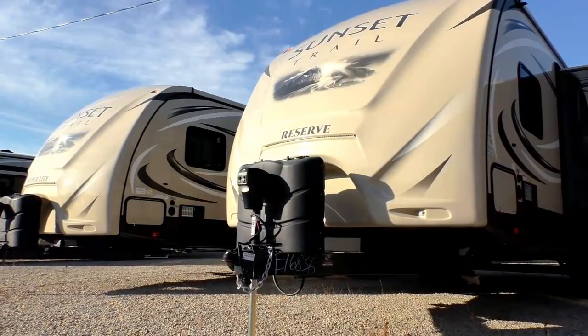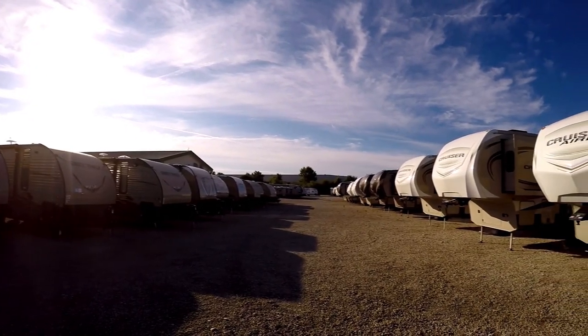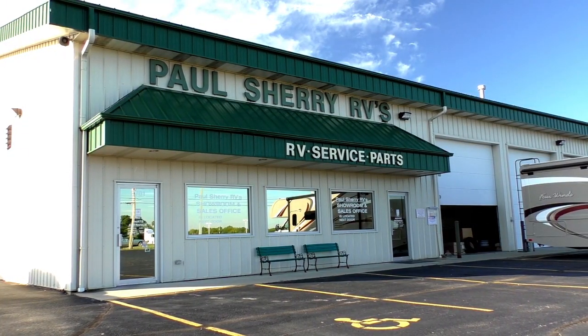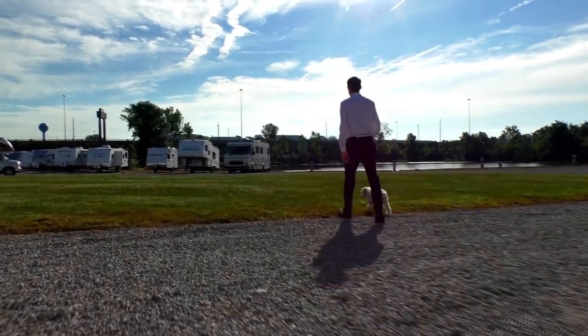Shopping for an RV can be very difficult — there are so many makes and models to choose from, and how do you know if you're getting a good deal? My name is Mike Sherry and I'm with Paul Sherry RVs. Our goal is to make your RV buying experience as fun and painless as possible and provide you with the best deal in the market. Go online and read our reviews from happy customers, and feel free to call, email, or chat with any questions you might have.